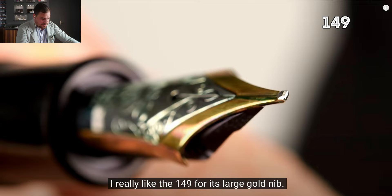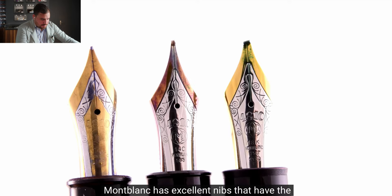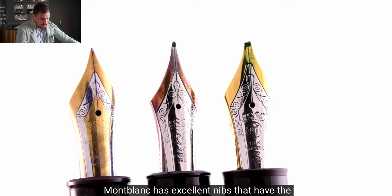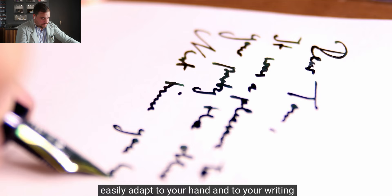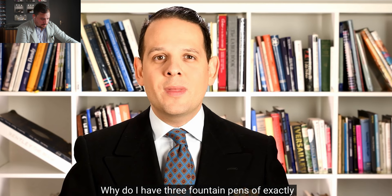Montblanc has excellent nibs that have the right amount of springiness without being too boring. They are very comfortable to write with, and because they are made of gold, they will easily adapt to your hand and your style of writing, remaining that way for years to come. Why do I have three fountain pens of exactly the same model? It's because of the nib width.